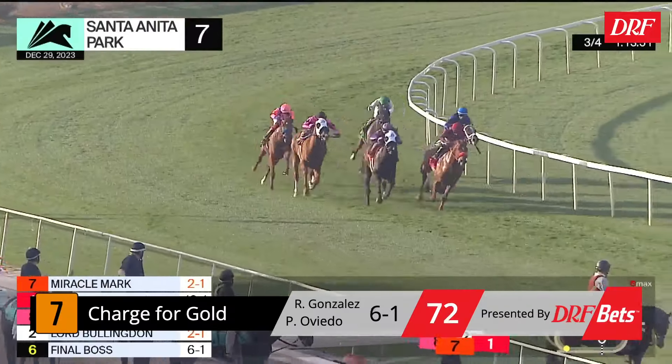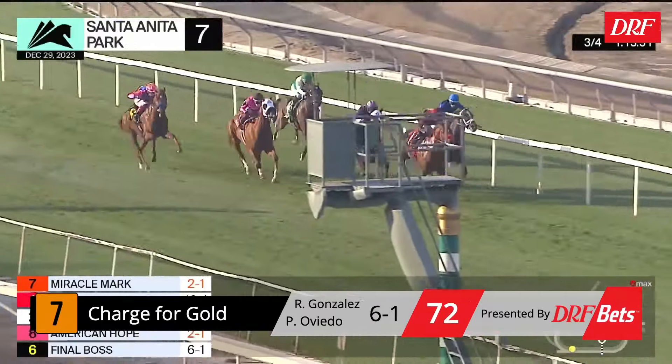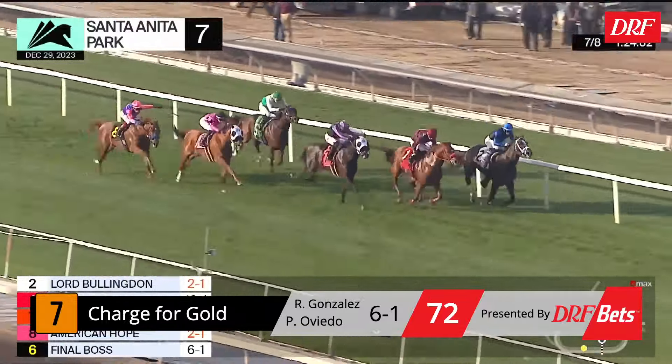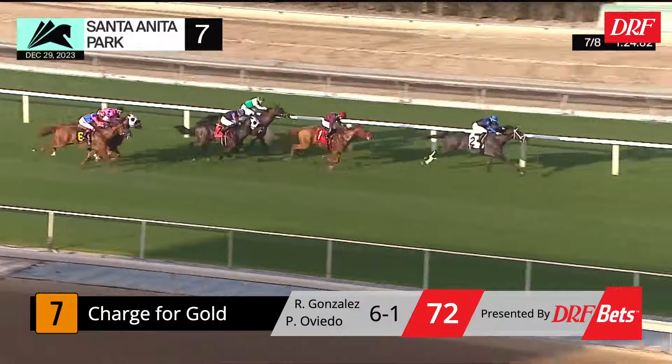Charge for Gold sprinted going five-eighths in his debut at Del Mar and is cutting back off a couple of route races. He set a pretty fast pace when Stay Hot ran him over in the Cecil B. DeMille. In the Eddie Logan, he made the lead on the rail pretty easily, but the winner came up the inside and Stay Hot was belatedly staying on only to pass one horse. Turning back in distance might be just what the doctor ordered for Charge for Gold, especially if he can stay close to a moderate pace. He's only second best in this race but cutting him back in distance makes sense and his speed does play here.